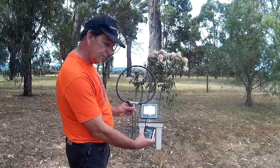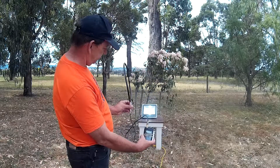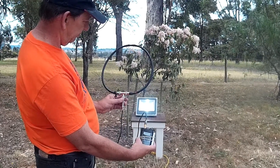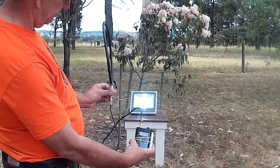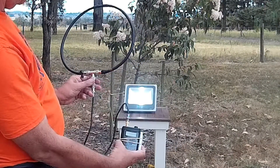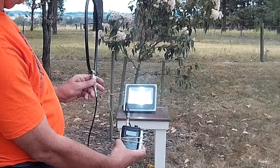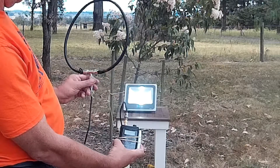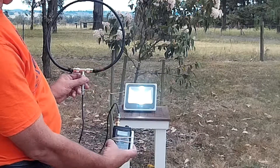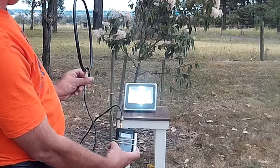The loop will pick up the interference but it's a balanced antenna. This means that when we're on edge to the interfering source it will be at its strongest, but when the loop is broadside to the source there is a phase cancellation and we hear a definite null in the interfering signal. With this demonstration we've set up a noisy LED floodlight away from other possible interfering sources and can hear the reduction in noise when the loop faces the light fitting.